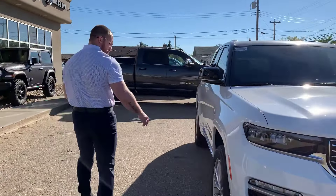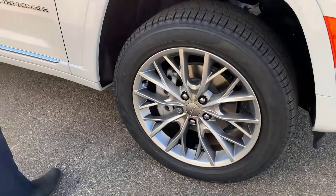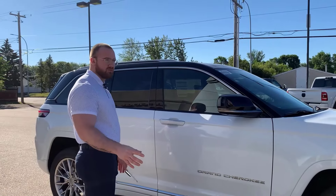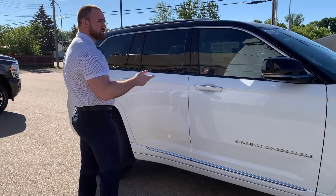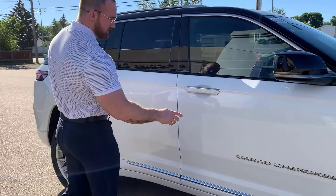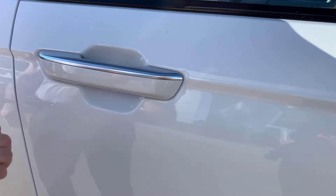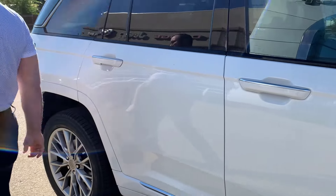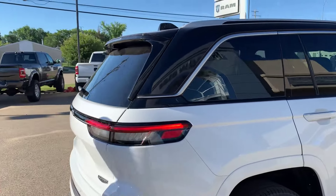Coming along to the side — more of the same — those beautiful 20-inch solid rims with Pirelli Scorpion all-terrain rubber. You do have the 360 cameras; you can see the little camera there. The proximity entry on the brand new Grand Cherokee is actually awesome — you'll notice there's no little black button, just a couple of ridges. When you push it, it's locked, and then a sensor to open again. Pretty big fan of the black and white roof thing going on here.